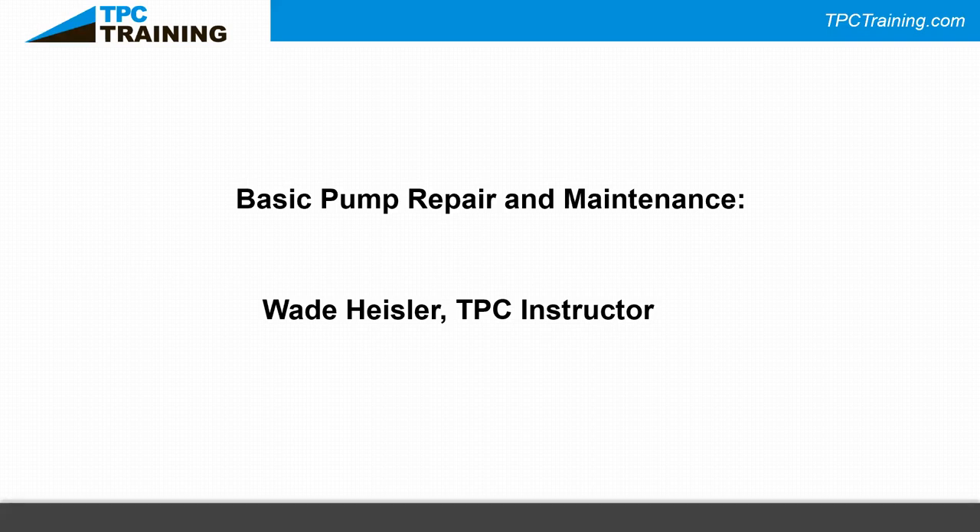Good morning everyone, thanks for joining us for another webinar. Today we're going to talk about pumps and pump systems, and a lot about basic repair and maintenance of those pump systems. But first, a few housekeeping items. Some of the things we're going to talk about today — I'm sure you're going to have questions.